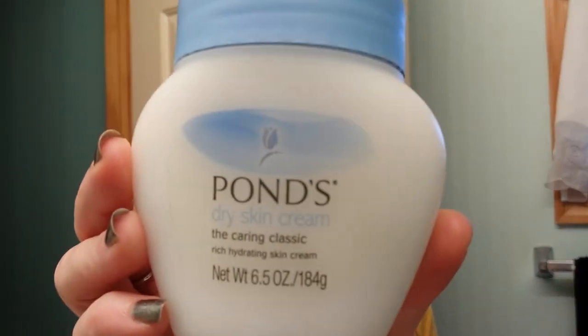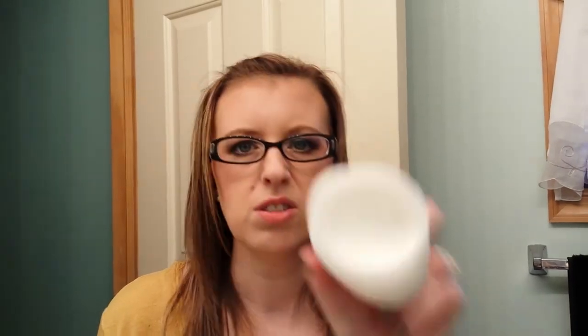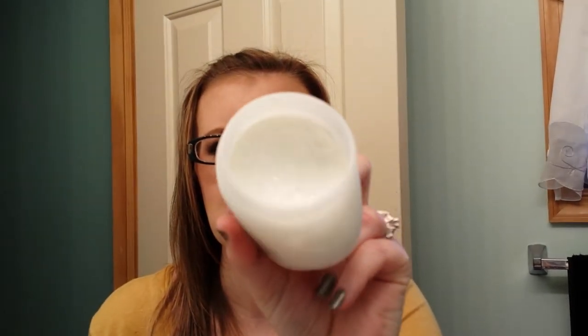I'm throwing out the Pond Dry Skin Cream. I cleaned out my drawers a couple of weeks ago and there was some stuff that's questionable how long it's been in there. I did use some of it, but I remember not liking it — that's why I stuck it in there to begin with. Some newer things I'll give away to people I know, but the stuff that's been in there a long time, I'm getting rid of it.